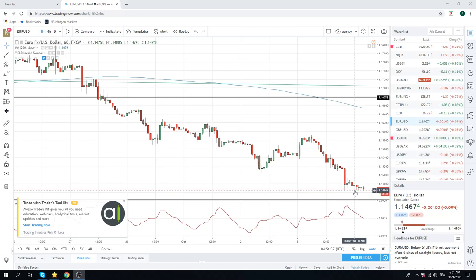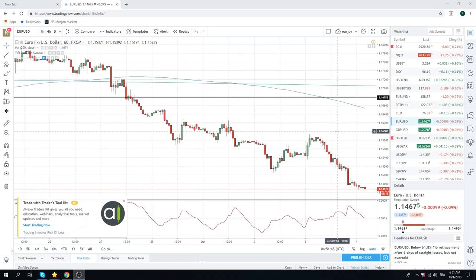We took profit on our core short euro and our core short euro/yen. There's 1.5 billion expiring at 1.15 tomorrow, so we might see some delta trading around 1.15 until then.